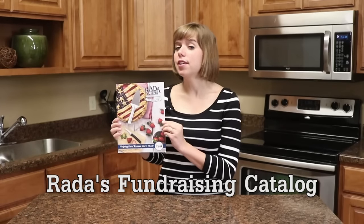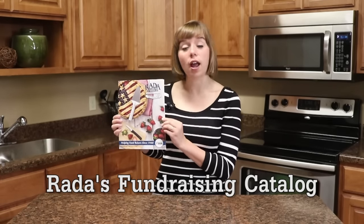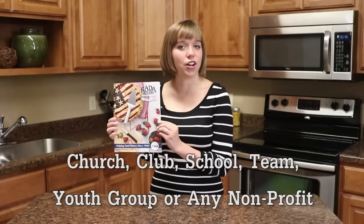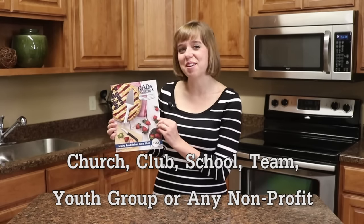Hi, my name is Emma Withers and I'm here to tell you more about Rata Manufacturing's fundraising catalog and the top quality kitchen products your church, club, school, team, or youth group could sell to earn 40% profit.